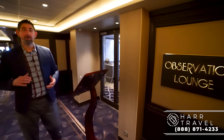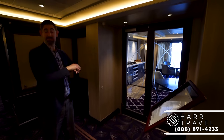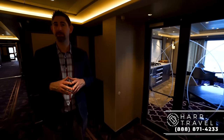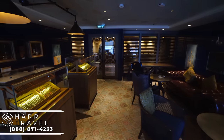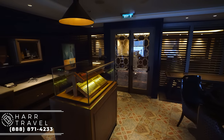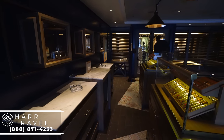Just outside the observation lounge is the card room — it's a pretty big space for a ship this size, with bridge tournaments and any kind of card game you can imagine. You can also practice your trivia here, because trivia is an incredible sport on board Regent and you want to be ready. Now I'm inside the Connoisseur Club — beautifully decorated with big comfy couches. It's one of the few places on board where you can smoke cigarettes and cigars. They have a huge collection of cigars to purchase from and of course some top-shelf liquors to go with it.